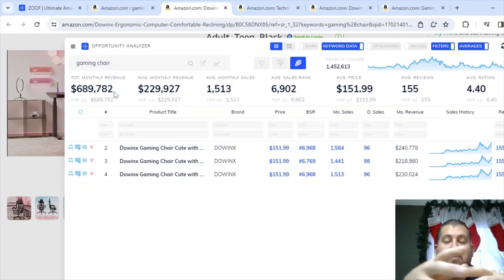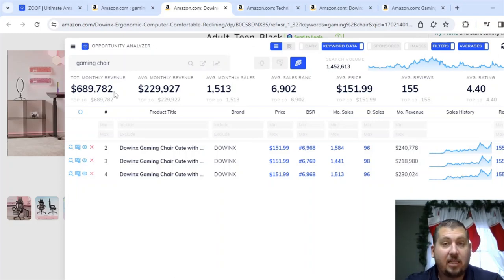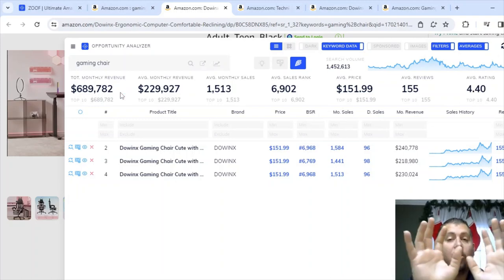Now I'm going to go through different examples to show you it's not just specific to gaming chairs. I want to point out one thing before I leave this example: this gaming chair had $689,000 in sales. Compare that to the first gaming chair I looked at, which had $2.4 million in sales. Assuming everything is identical — price, commission, number of videos, getting that top carousel slot — I am going to be likely to make four times as much from the $2.4 million item than from the $689,000 one, just comparing them by revenue.